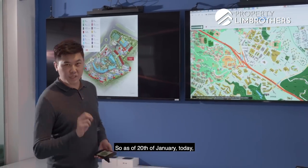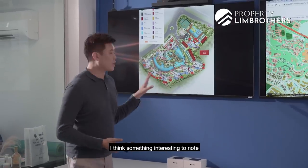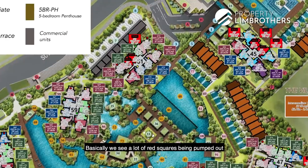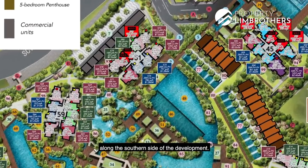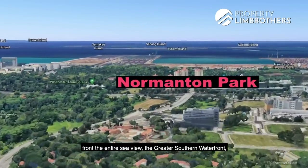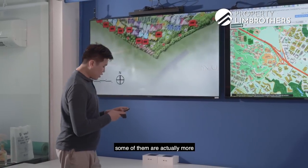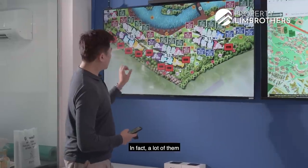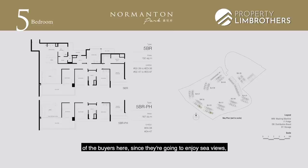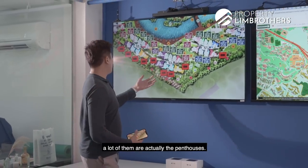As of 20th January today, Normanton Park was actually launched for sale last weekend. Looking at the sitemap right here, there are a lot of red squares. We've colored them to help visualize which units have been sold. We see a lot of red squares along the southern side of the development — the area fronting the entire sea view and the Greater Southern Waterfront — so a lot of those units have already been snapped up. In fact, many of those sold were actually the penthouse units, as buyers enjoying the sea view want to be right at the top of the development.